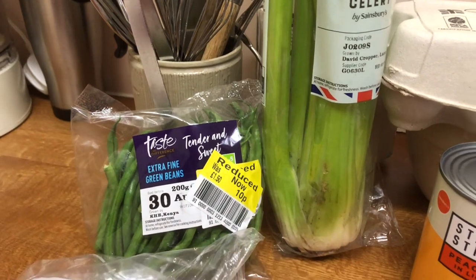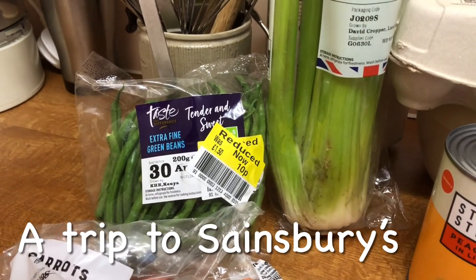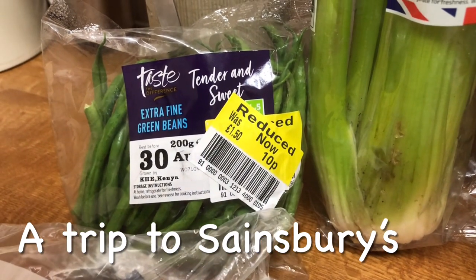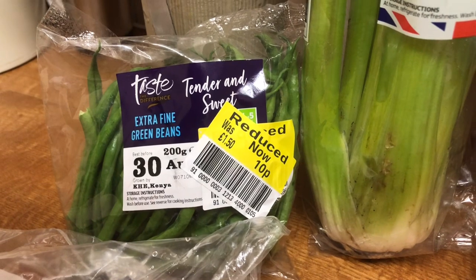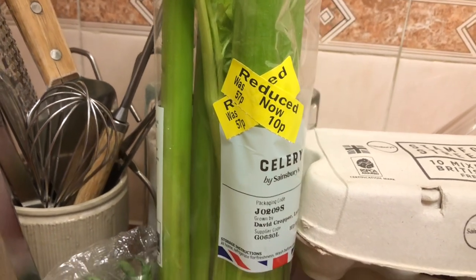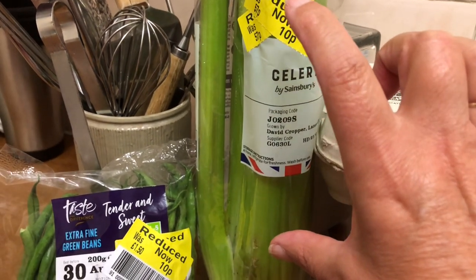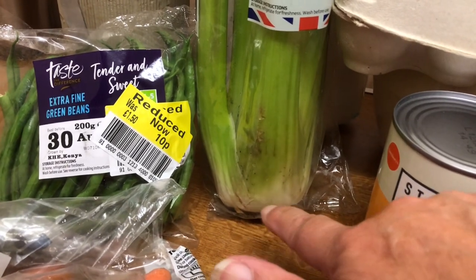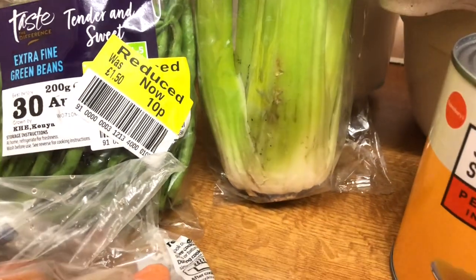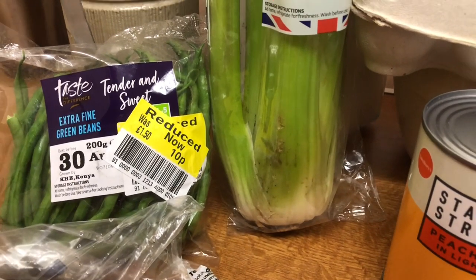Nothing much for 10p this week. I did pick up some tofu but put it back, and there were a few other things, but this is what I actually kept. I got the extra fine green beans down from £1.50 to 10p, and this celery down from 57p to 10p. The celery has been cut at the base and I'll show you later how to regrow it — it's quite simple if you don't use too much water.